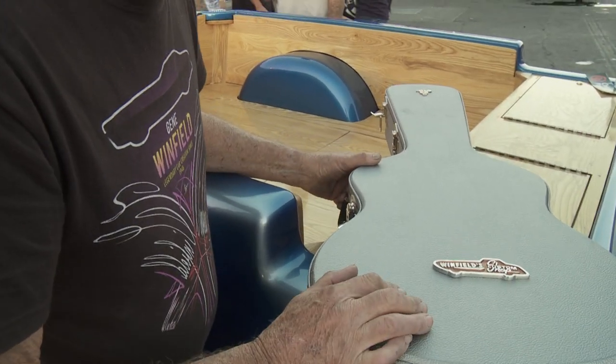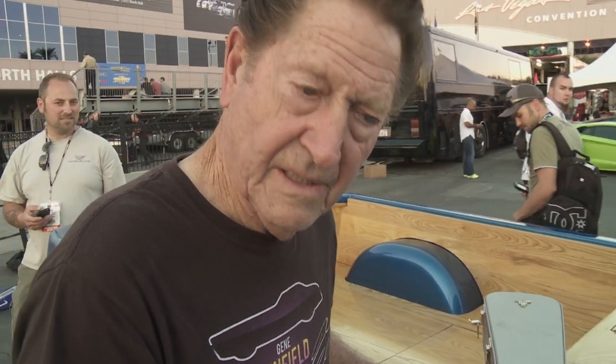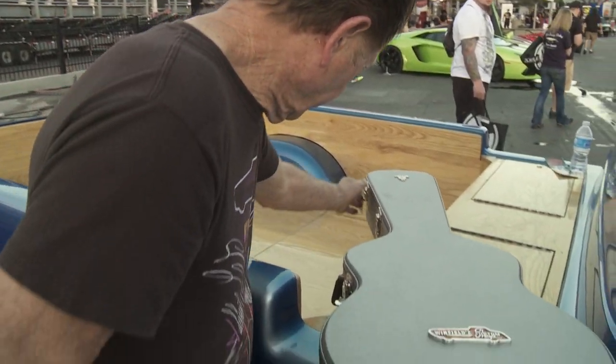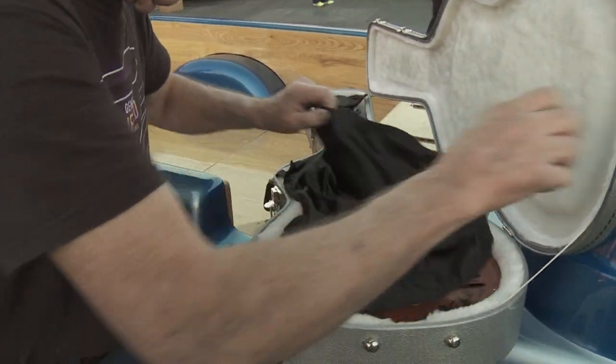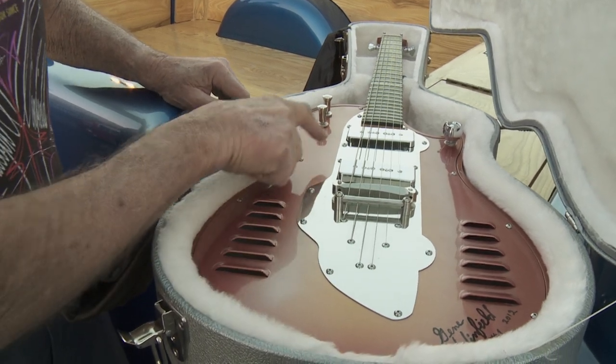This is a brand new Winfield guitar, built in Canada. It's built out of wood, and we're only going to make eight of them — we're going to sell them. It has my logo built in here.